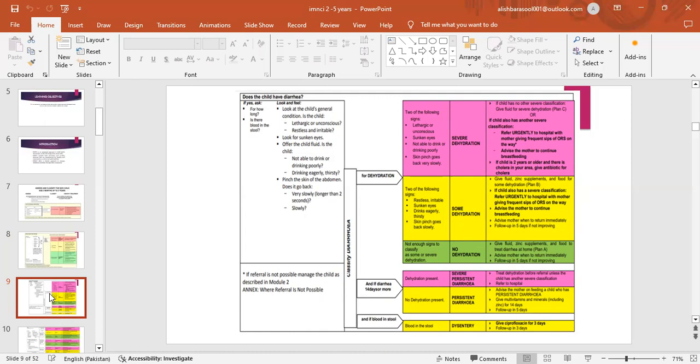How to classify dehydration: severe dehydration, some dehydration, and no dehydration. For severe dehydration — 2 or more of: lethargic or unconscious, sunken eyes, not able to drink or drinking poorly, skin pinch goes back very slowly. If the child has no other severe classification, give fluid for severe dehydration. If child also has another severe classification, refer urgently to hospital with mother giving frequent sips of ORS on the way. Advise the mother to continue breastfeeding. If child is 2 years or older and there is cholera in your area, give antibiotic for cholera.